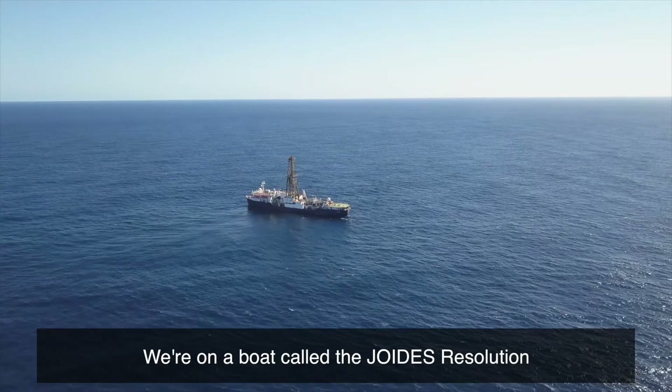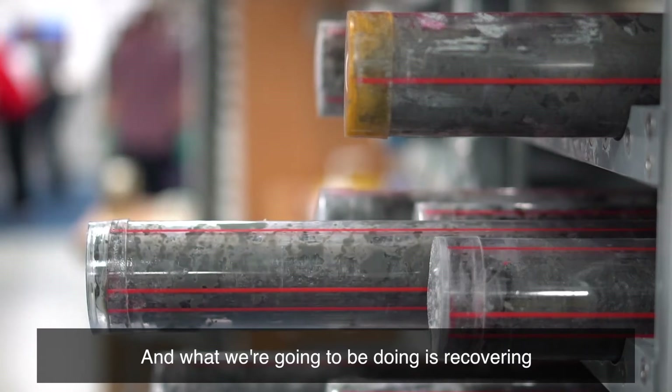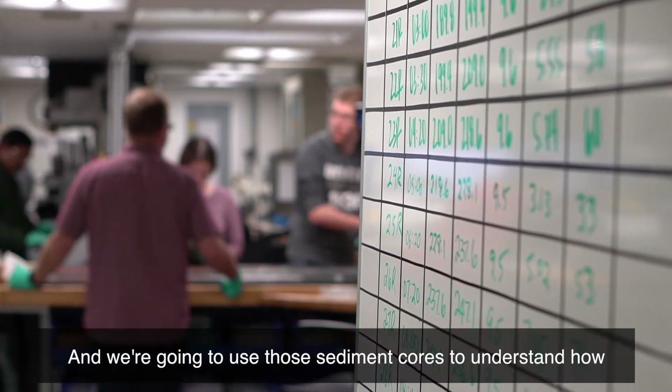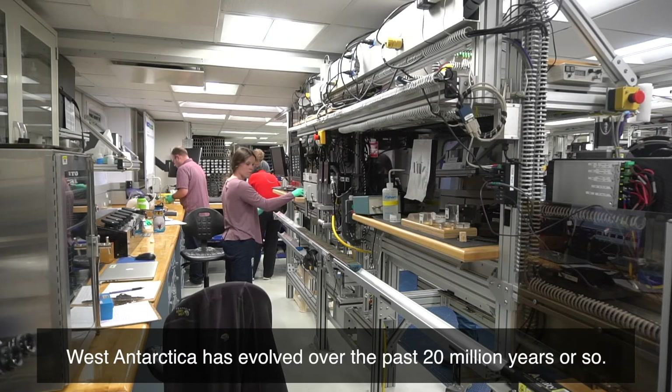We're on a boat called the JOIDES Resolution which is part of the International Ocean Discovery Program, and what we're going to be doing is recovering marine sediment cores from beneath the sea floor. We're going to use those sediment cores to understand how West Antarctica has evolved over the past 20 million years or so.